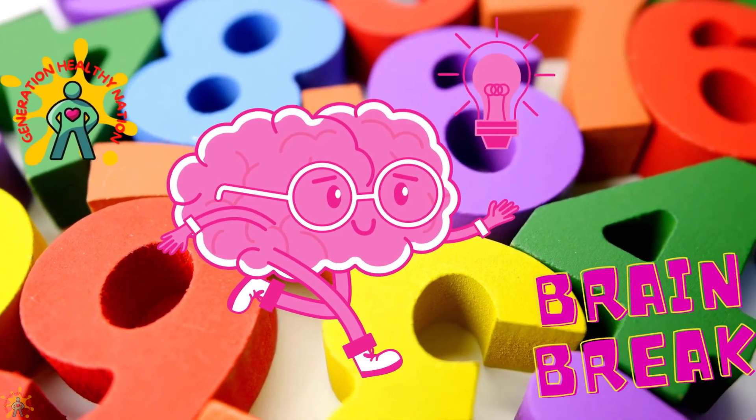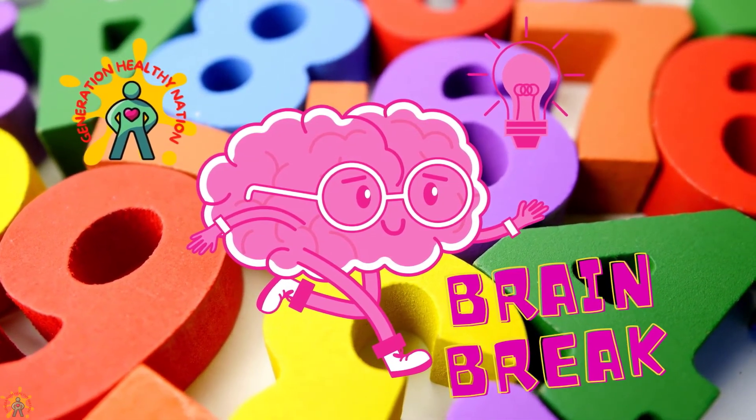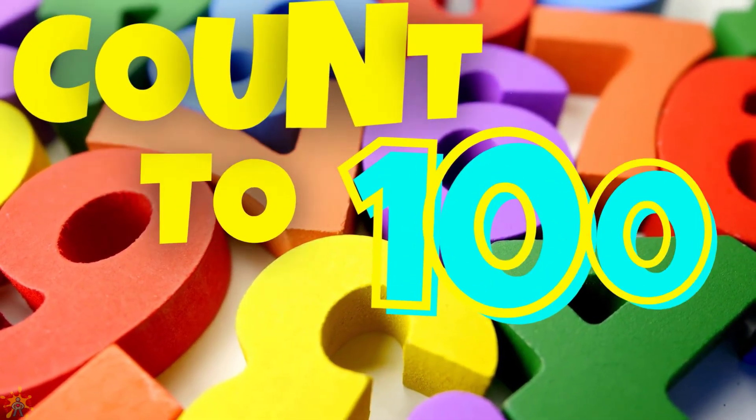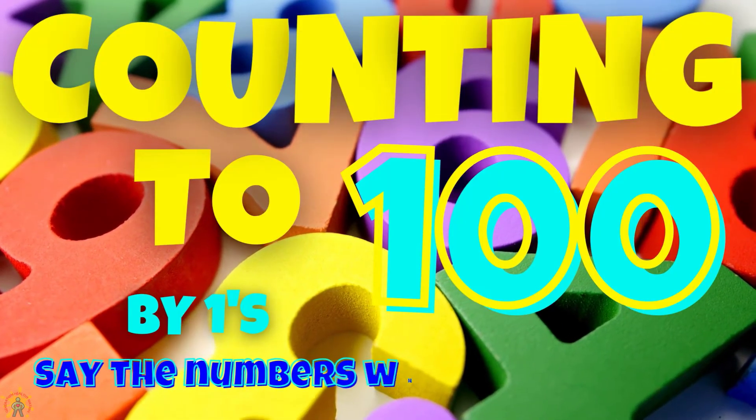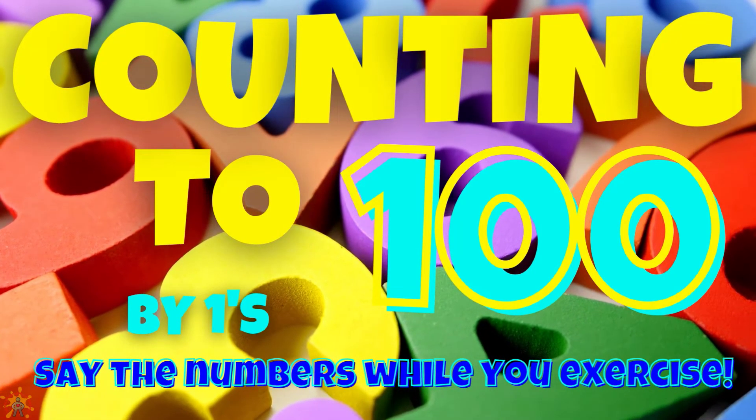Welcome back Generation Healthy Nation. It's moving time. This is a great time to add physical activity to your day. Today we're going to count to 100 by 1's. Say the numbers while you exercise.